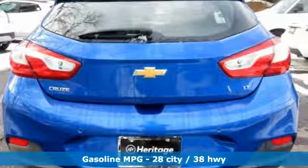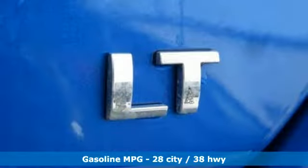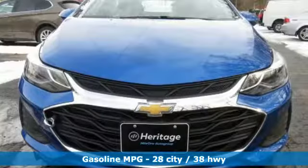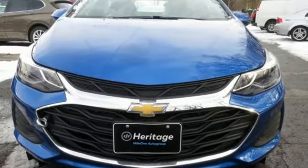Streaming audio, power heated mirrors, front heated bucket seats, rear parking sensors, Wi-Fi hotspot, manual tilting steering column.